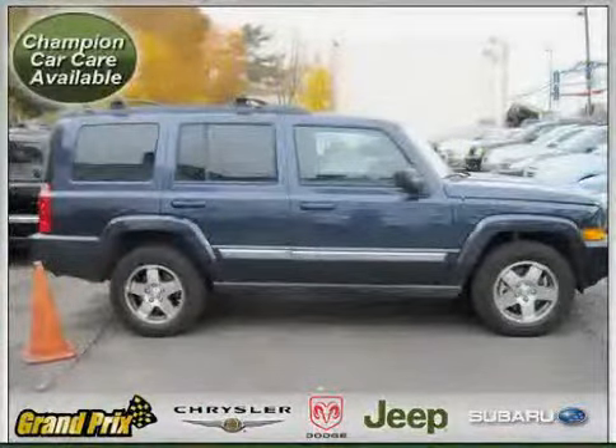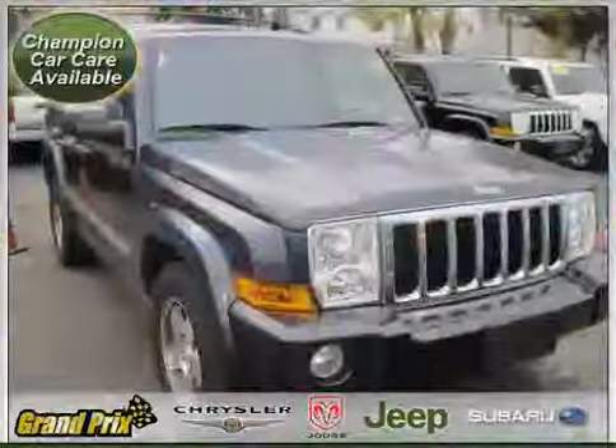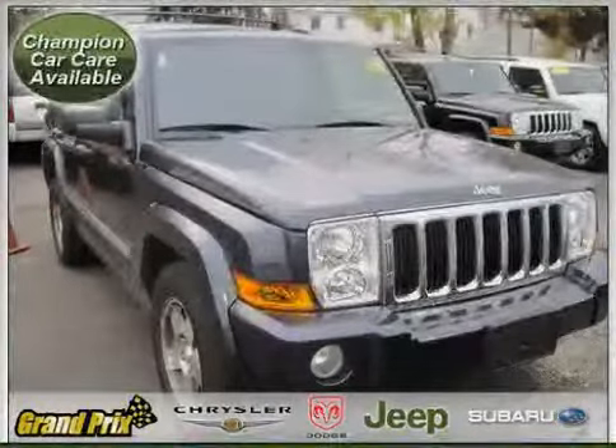Driven with care for 15,577 miles, this makes the Commander an easy choice for you.